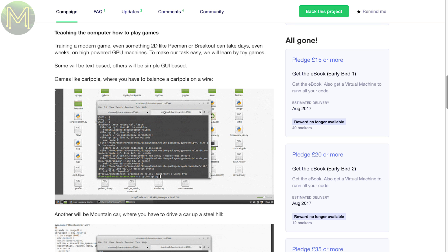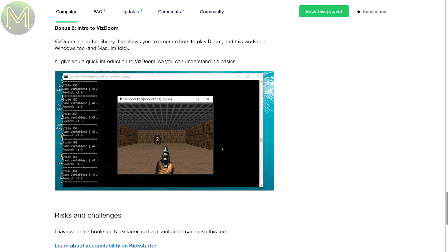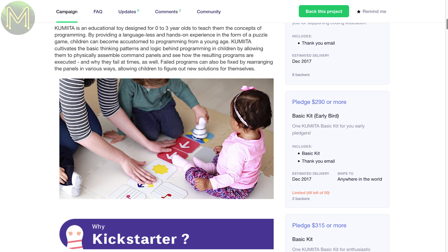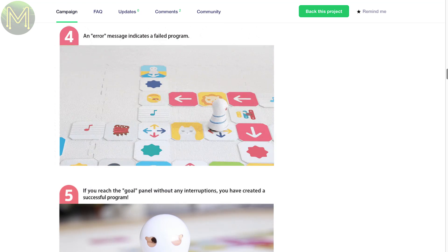The other end of the education spectrum is Committer, which aims to teach the concepts of coding right down to age zero — although from a child development point of view, around age one is when fine motor skills are developing. They have simplified coding elements down to cards you place on the floor, and a small robot will traverse and react to whatever cards are placed. Looks like it's fairly child-proof.